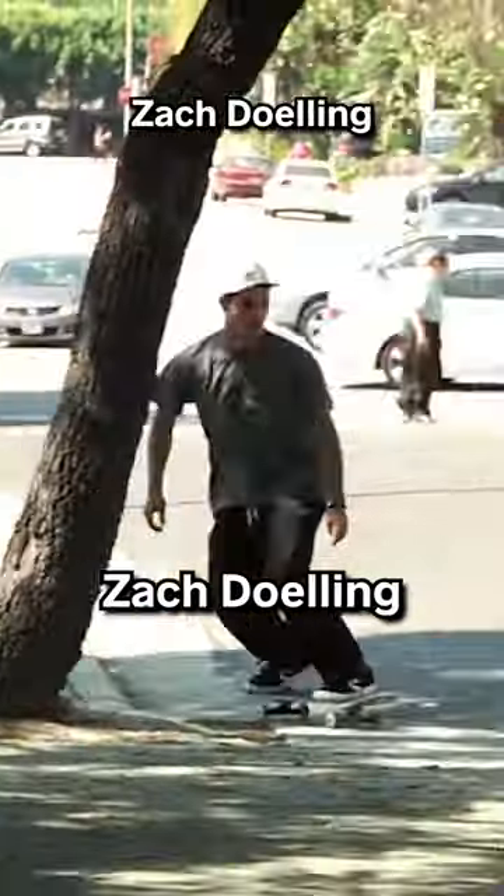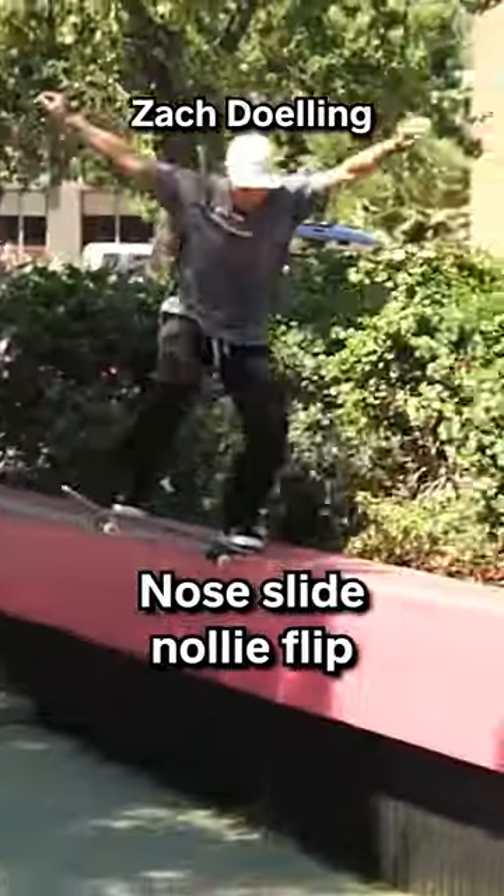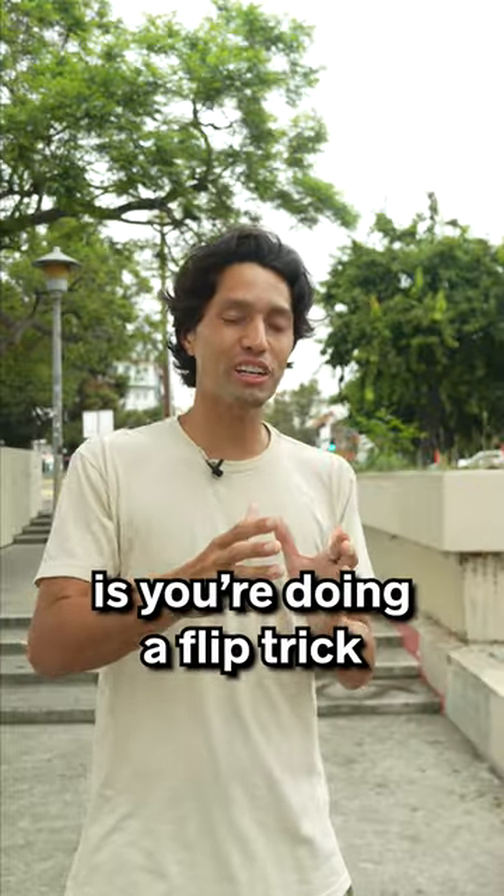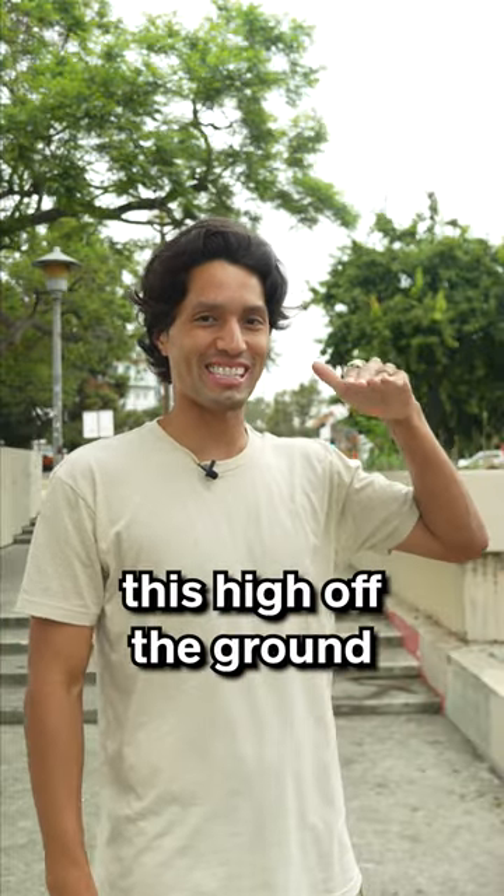Number three is actually by a buddy of mine, Zach Doling — nose slide nollie flip. The gnarliest part is you're doing a flip trick out of a slide on a ledge this high off the ground.